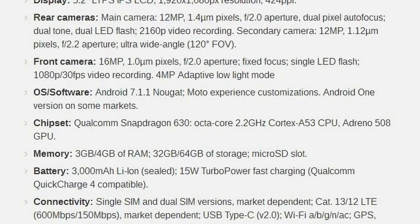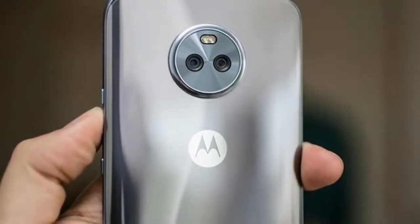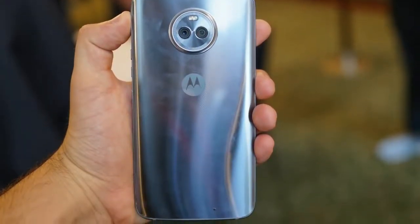Once Motorola's flagship phone, the X went through an episode of multiple personality disorder in 2015 — remember the Style, Play, and Force? — only to be replaced at the top by the Moto Z last year. Feeling at home in the mid-range, the X series is now in its fourth generation. Meet the Moto X4.